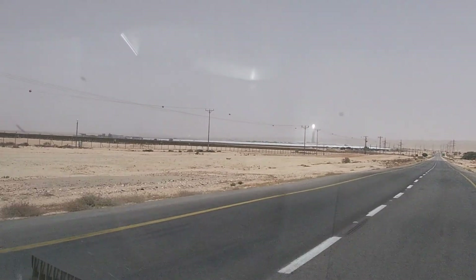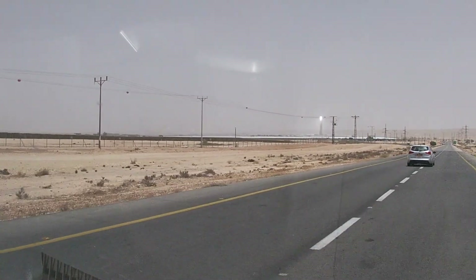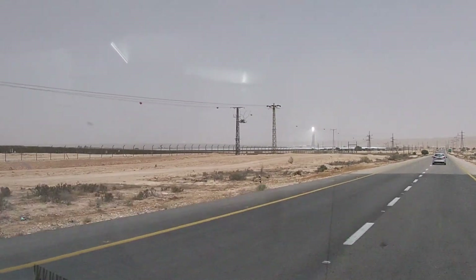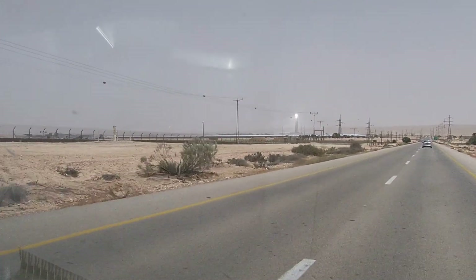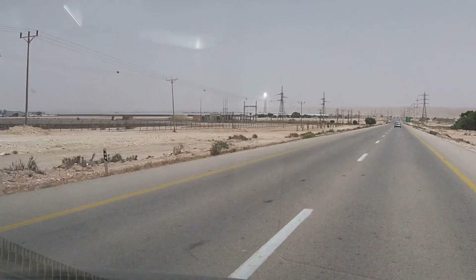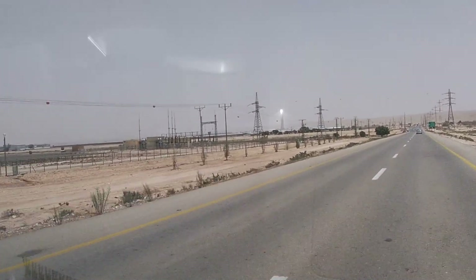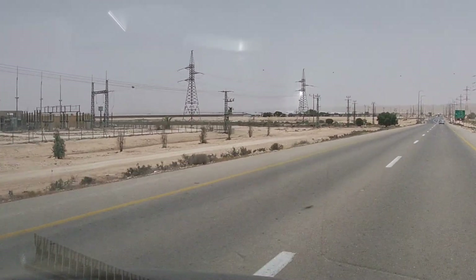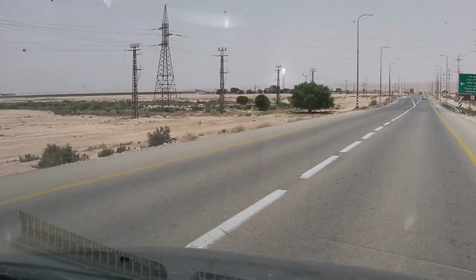It's a 240-meter high tower that concentrates the Sun's brightness a thousand-fold, and heats up a salty liquid, which in turn creates steam, and then a turbine generates electricity.